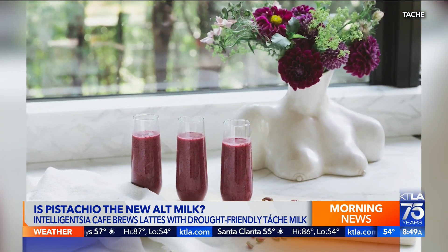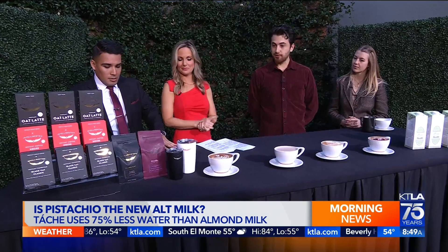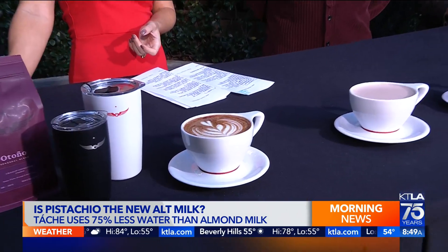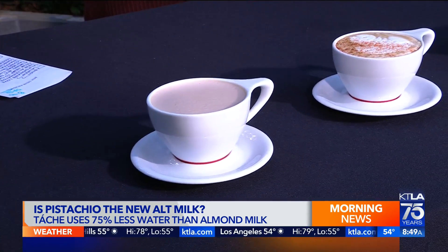All right, that sounds good — let's taste it. Can you walk us through the drinks we have in front of us? You have four different lattes: a mocha to start, then a chai, a vino, and of course the seasonal beverage we made with Intelligentsia — the pistachio rose latte.